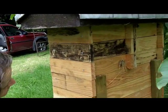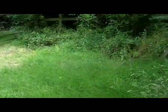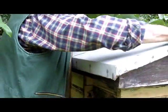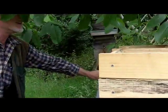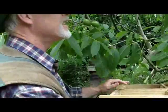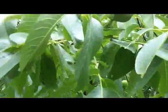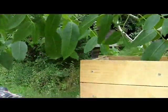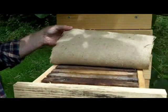Shall we have a look inside? We could have a look inside. I've got hessian on this box here, so I'm just going to peel it back and see what's going on. Not much going on in that top box. There's a few bees wandering about but no real activity.